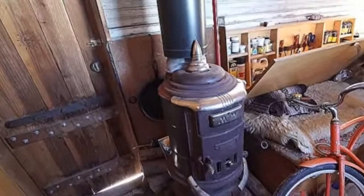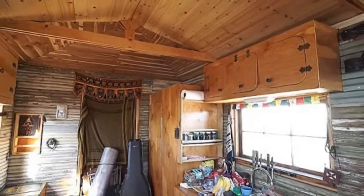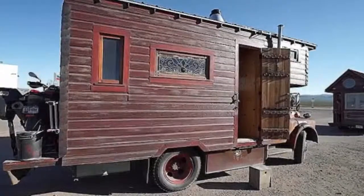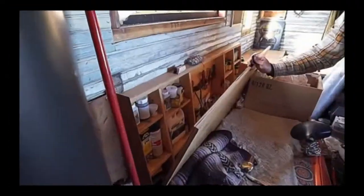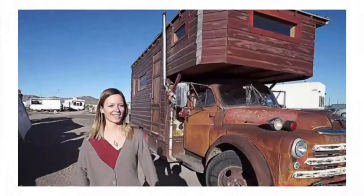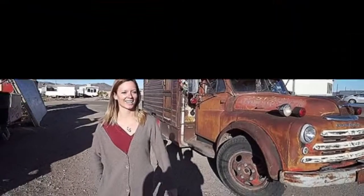Right now we get to tour it thanks to our friends at Tiny House Giant Journey. When they were driving down the highway with their tiny home in tow, they spotted it at a gas station and raced to go see it and hopefully meet the owner. John has been traveling with his tiny house truck for over a year.